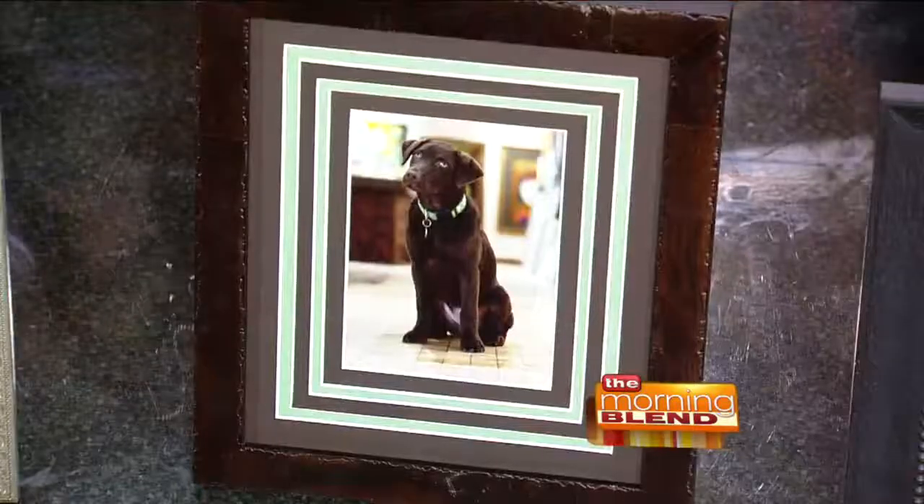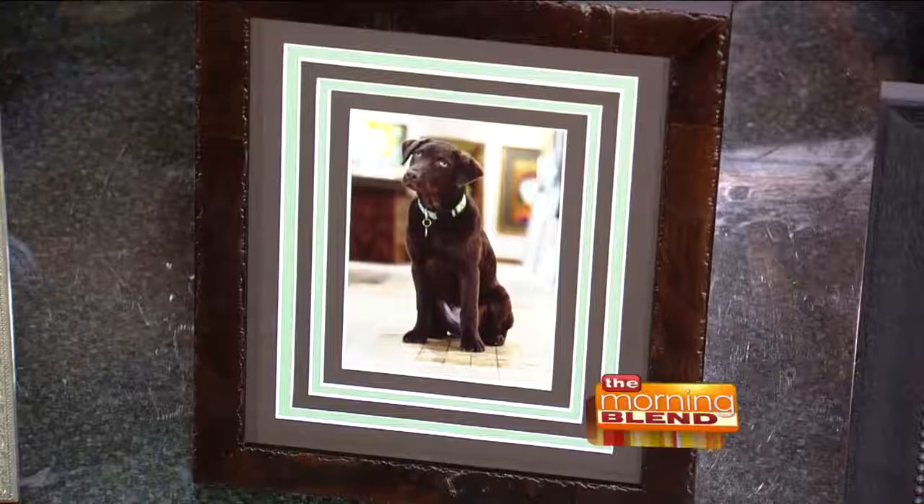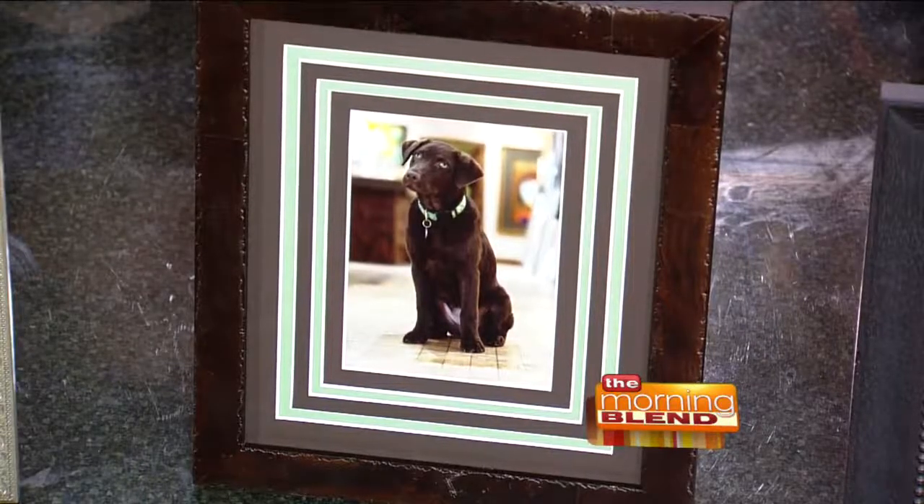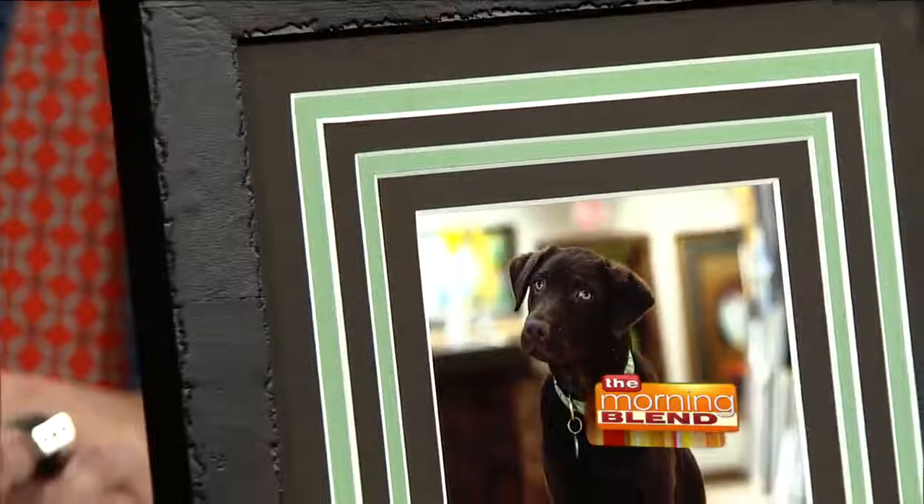You can do framing for obviously any occasion. This next photo — that's actually my new puppy, and they just found that for me yesterday. It's just complementing what's in the picture. We wanted to mat it and pull out the green of the collar, because she's a dark-colored dog. The photo was actually done by a buddy of mine, Mark Hines, who took it. He's done my family photos too.